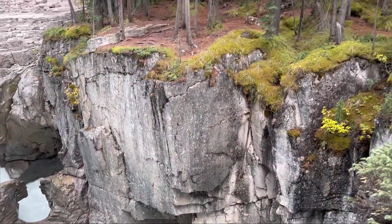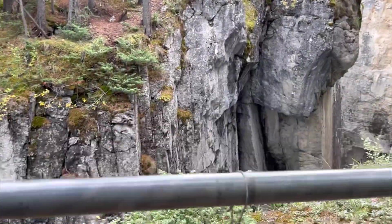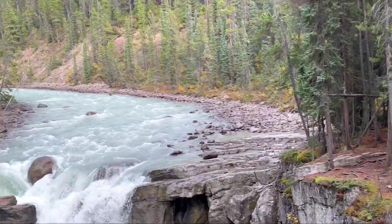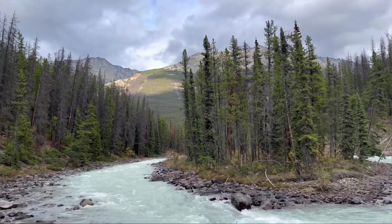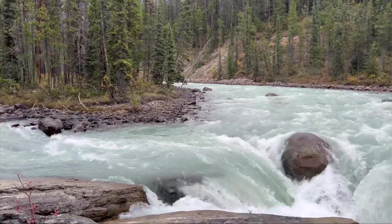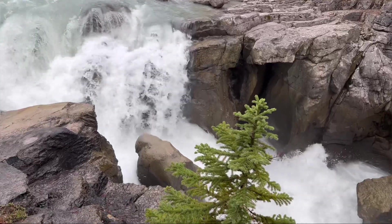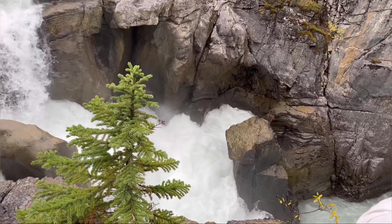Sunwapta is a Stoney language word meaning turbulent water. The falls are most spectacular in late spring when the spring melt is at its peak. There are two falls — a lower and an upper one. The one most people see is the upper falls, as access is easier. The water originates from the Athabasca Glacier, and volumes are higher in early summer due to glacial melting. It is a class 6 waterfall with a drop of 18 meters, that is 60 feet, and a width of 9.1 meters, that is 30 feet.